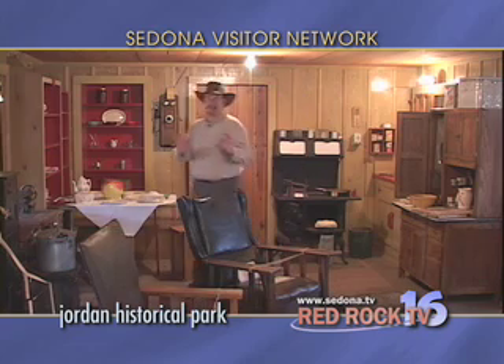To learn more about Sedona's colorful history, be sure to visit Jordan Historical Park in Uptown. The park is open every day from 11 to 3, except major holidays.